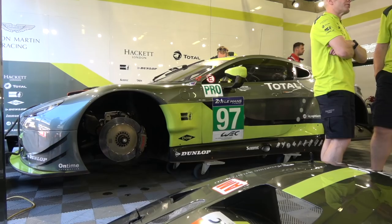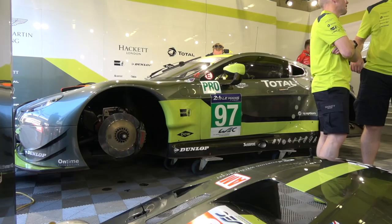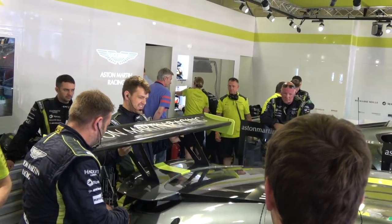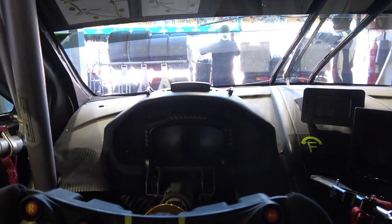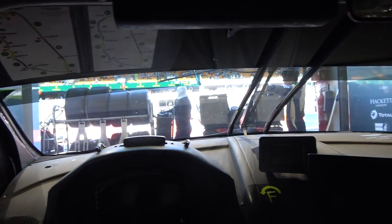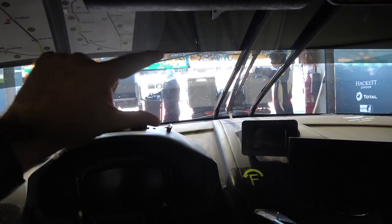First time at Le Mans, all of five minutes here. I'm with Aston Martin, sat in the Aston Martin GTE that just took pole position in qualifying. These guys are going to be leading the race at the very start. I'm in the car — it's ridiculous. I've got to be careful because everything in here is so tight, but it should give you a real good feeling of what it's like inside one of these cars.